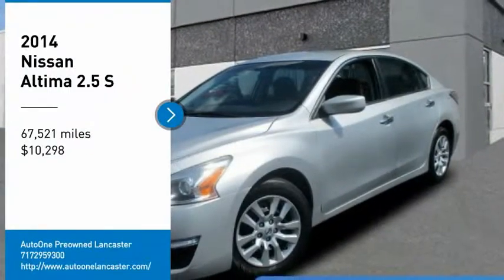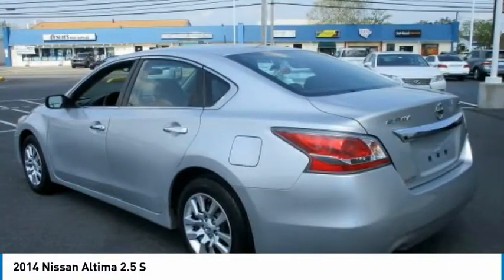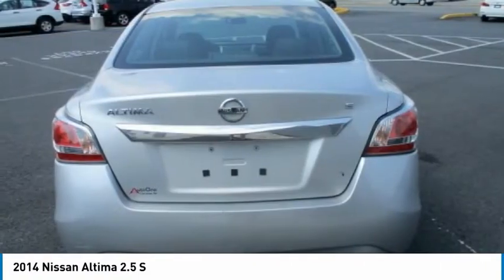You are going to love the 2014 Altima. The Nissan Altima offers advanced features to make life easier, including push-button ignition, which comes standard.